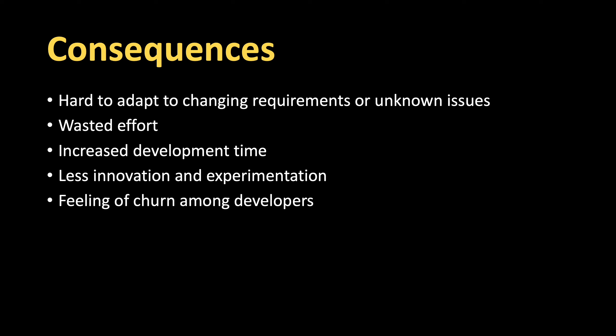There's also less innovation and experimentation — engineers cannot innovate and find new ways to solve the problem because you've already done the design upfront. You don't take use of the information that you learn as you start implementing. And it can also cause a feeling of churn among developers because they feel there's constant changes of direction.